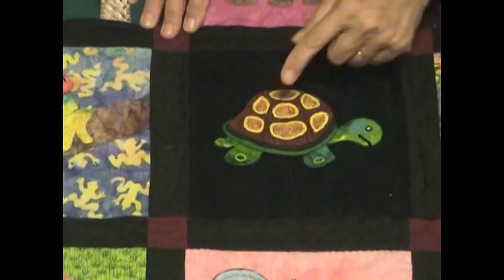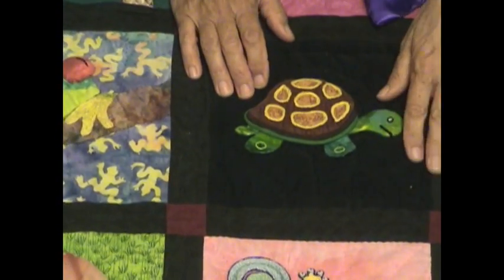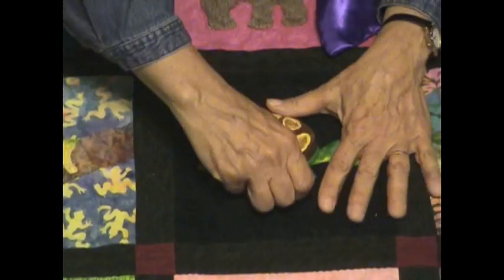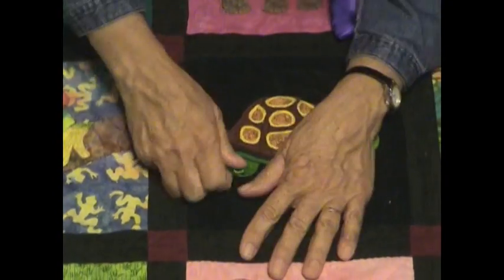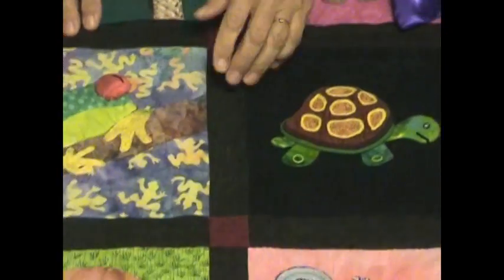Moving right along, this is the turtle block — one of my favorites. The spots on the turtle are all hand embroidered on corduroy, so this is a texture block with a little corduroy texture to it. With the turtle you can see his little tail; there's a bead for his eye, and what you can do is unsnap his little legs and snap them back — that's a fun feature on this block.